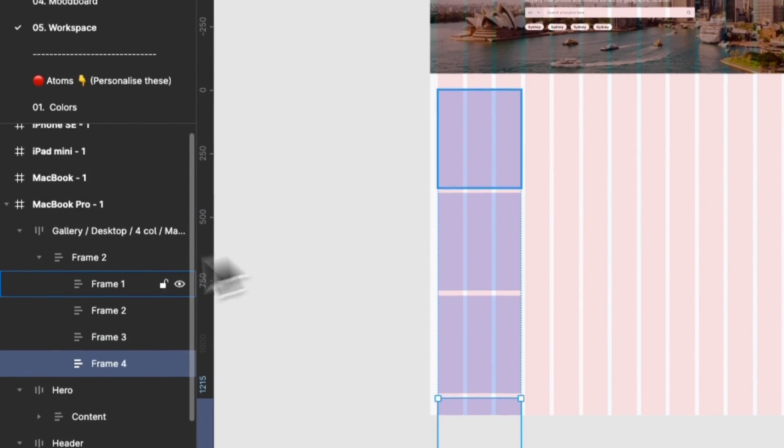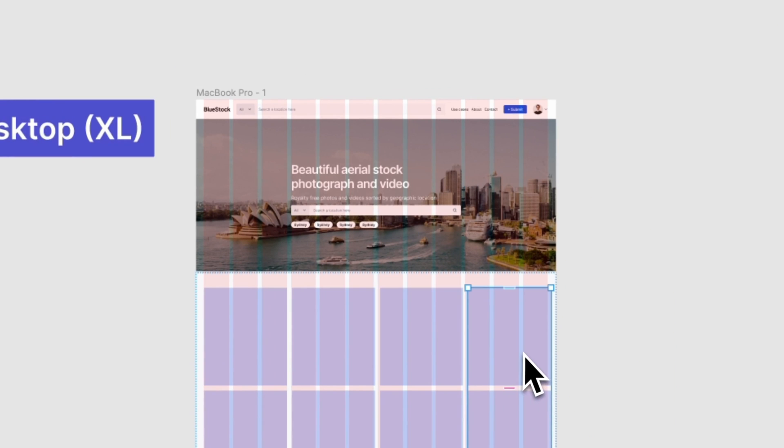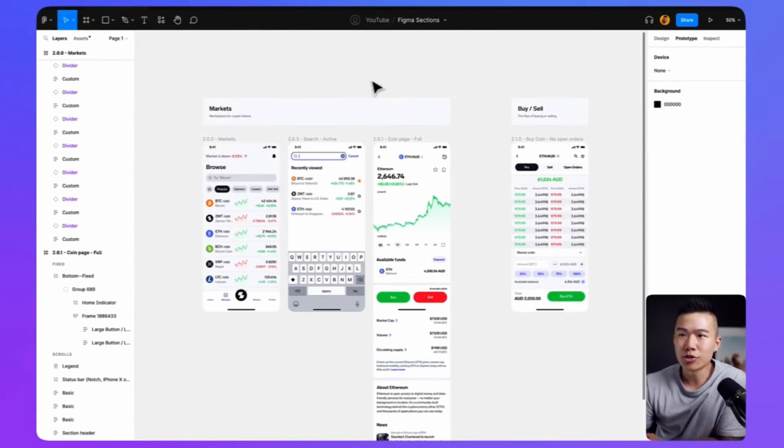I decided to take this particular course for a few reasons. It gives an in-depth explanation of every feature in Figma that's worth knowing about and has assignments or challenges to go along with every lesson. MISCO is also somebody who I love learning from. I've been following his YouTube channel for years and he's excellent at explaining complicated topics in an understandable and engaging way.